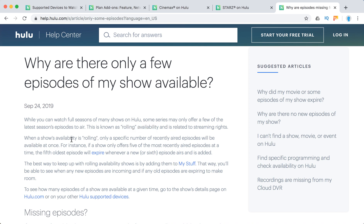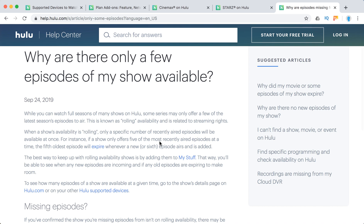When a show's availability is rolling, only a specific number of recently aired episodes will be available. For example, if a show offers the five most recently aired episodes, the fifth oldest episode will expire whenever a new sixth episode airs and is added — so only five episodes are available at once.